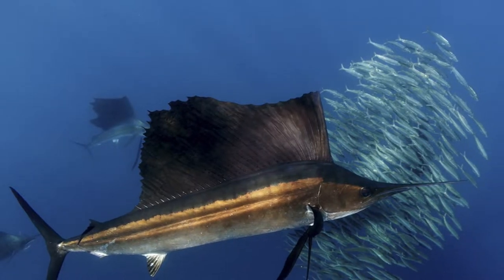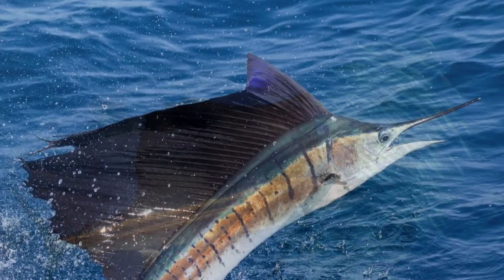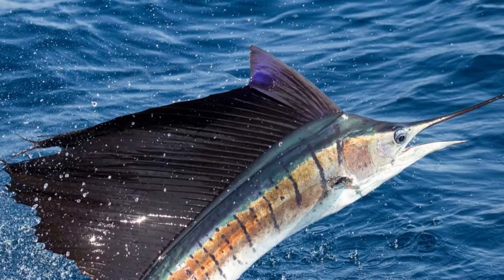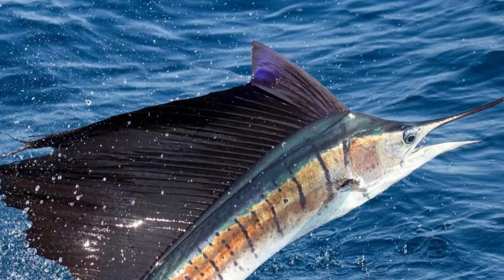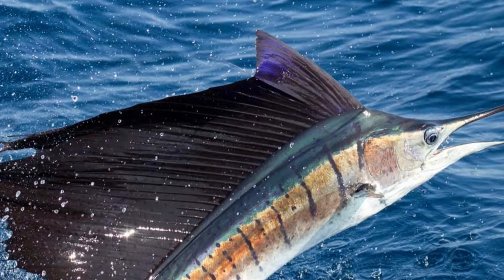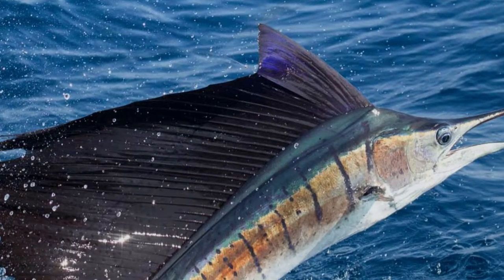Sailfish grow rapidly — by one year, the young reach up to 2 meters in length, and adults exceed 3 meters. Most individuals weigh up to 25 kilograms. This predatory fish swims at great speeds, up to 100 kilometers per hour.